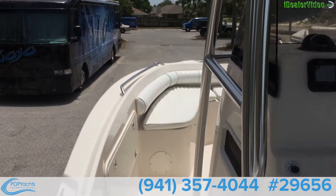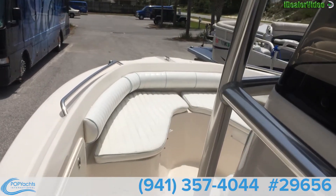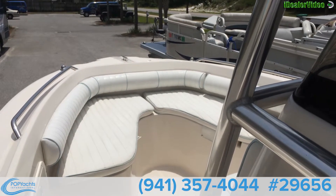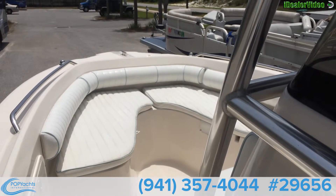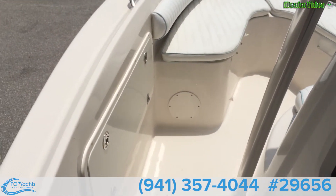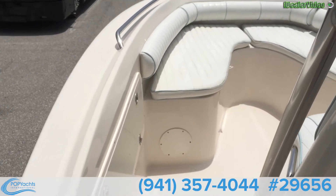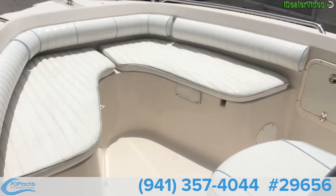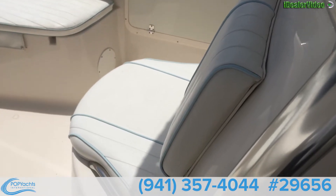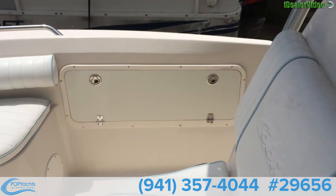As you walk forward, you can see there is nice seating up here. There are two fish boxes under each one of those cushions — they are self-draining. You have storage on the starboard and port side for rods, and a nice seat on the front of the console area. There is the starboard side rod storage.